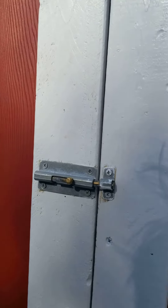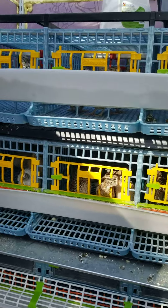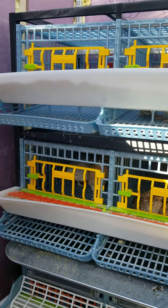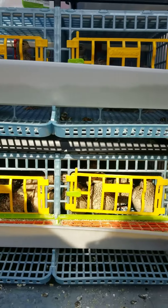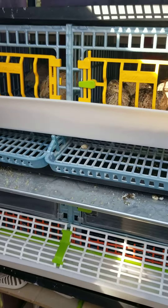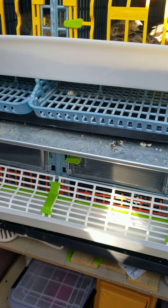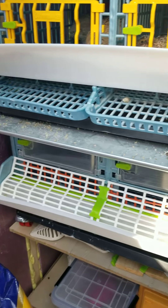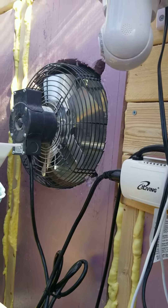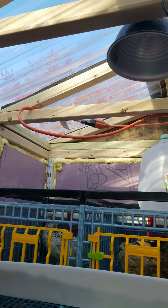Inside the quail barn, my setup just kind of follows. I did the comfy plastic cages with the birds in it. I also have a brooder on the bottom, but I use it as my grow-out pen right now. Also in the shed, I have a vent fan that's thermostat controlled. I put in automatic lights with a glass roof so they get plenty of sunlight.